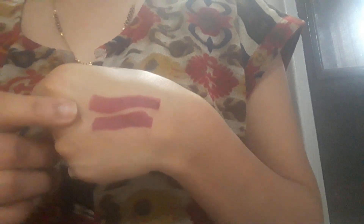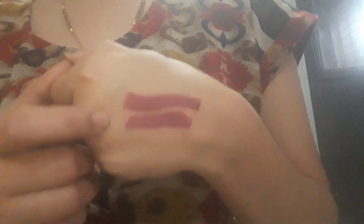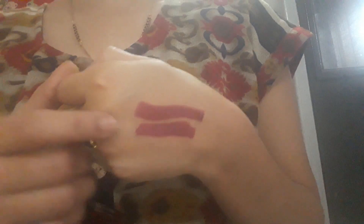If you have this lipstick or its shade, comment below. If you liked the video, please hit the like button and share it with your friends — college-going girls, newly married women, everyone can use this lipstick. It's very tiny so it easily fits in your pocket. If you're new to my channel, please subscribe. Thank you!